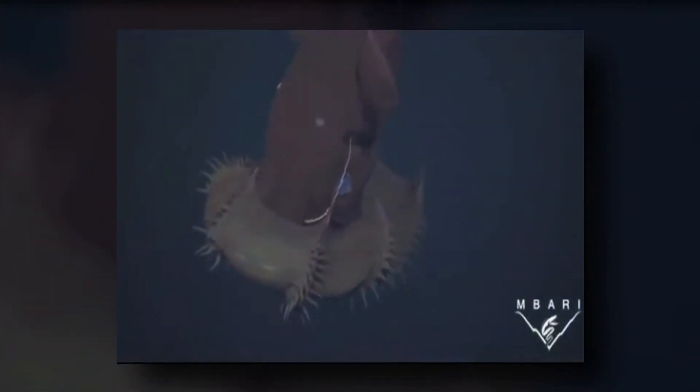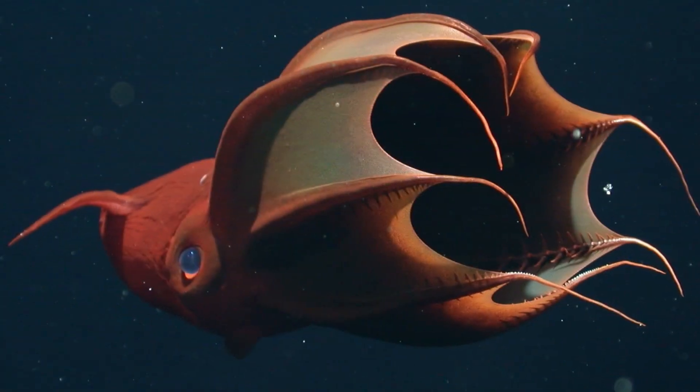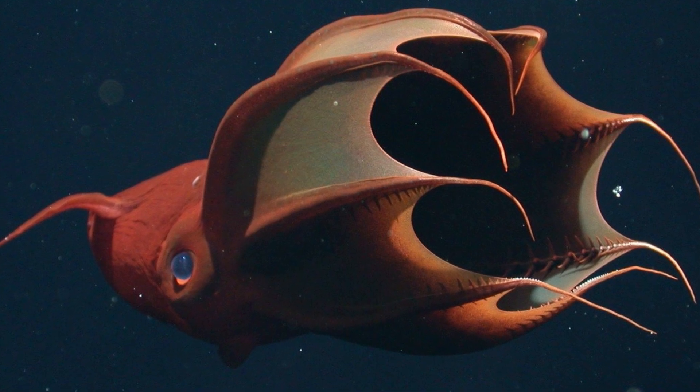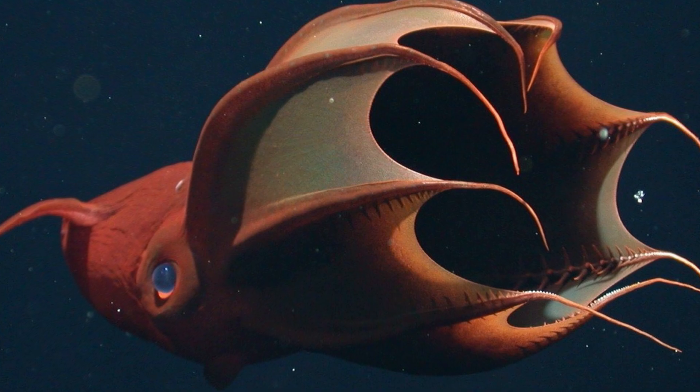Unlike most other cephalopods, the vampire squid doesn't produce ink. It uses other strategies to help it stay safe from predators. If the top of one of the vampire squid's arms gets broken or bitten off, it can regenerate — a small sacrifice in exchange for a quick escape.